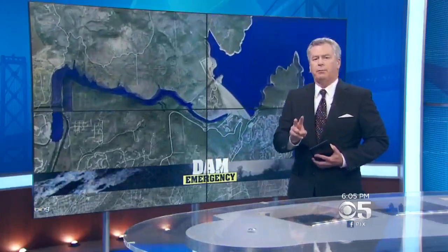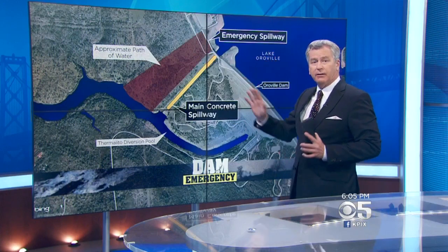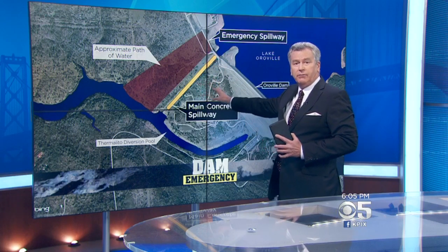We want to give you a better look at the two problems that are going on here, all of course caused by too much water in the lake. First, there's the huge hole in the spillway, which is to the left here of the dam.